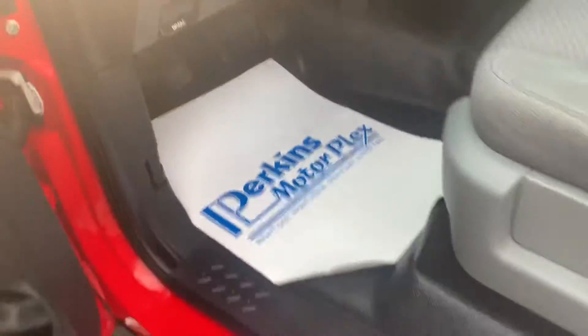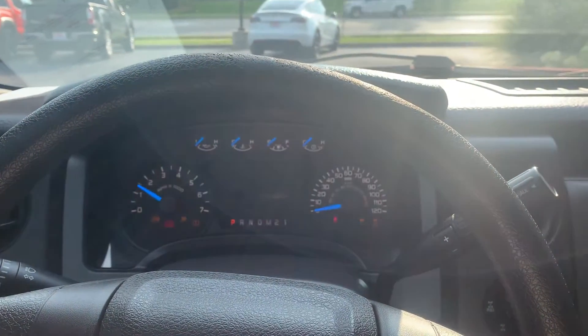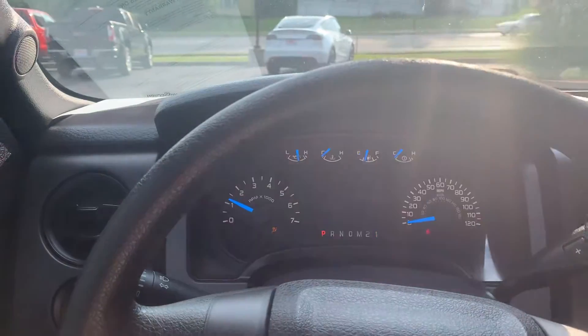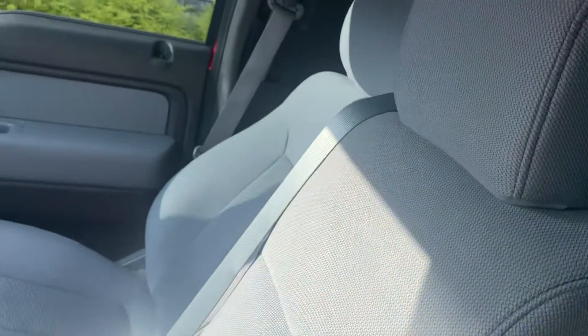You do have the vinyl flooring that you were asking about — easy to clean, don't worry about any carpet. I'll hop inside and actually crank it up so you can hear it. The air conditioning works as well. You also have the middle seat here that folds up and down, and it looks good.